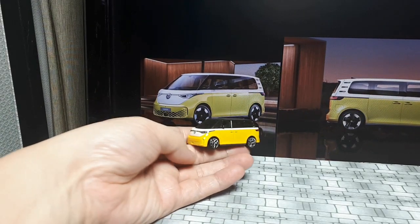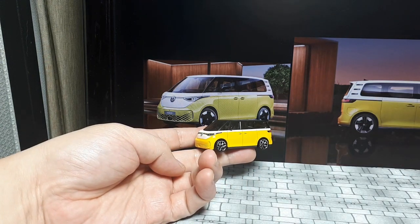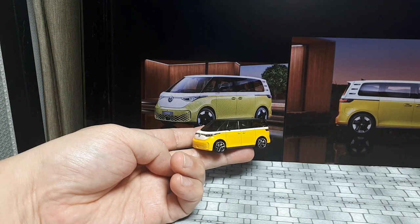It's not a cheap van though. It's $50,000 US, €65,000 Euros, but here where I live they're probably like $140,000. So when you see a Volkswagen here, it's not the people's car — it's rich people's car.